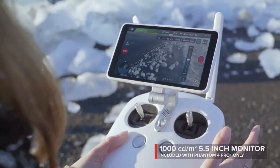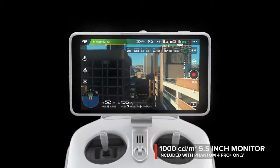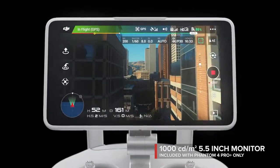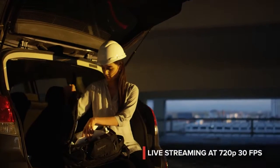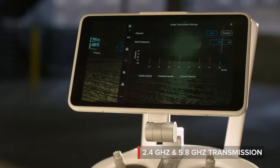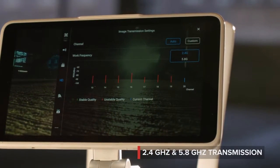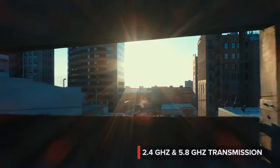See your shot clearly, even in direct sunlight, with the new ultra-bright 5.5-inch monitor that's more than twice as bright as most tablets. Inside is DJI LightBridge technology. It automatically detects interference and switches from 2.4 to 5.8 gigahertz transmission at takeoff, cutting through the noise for more reliability.